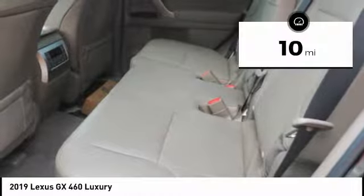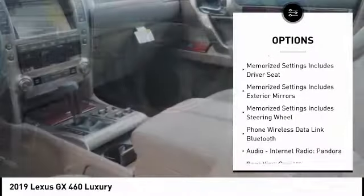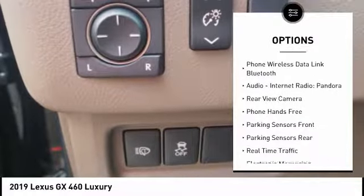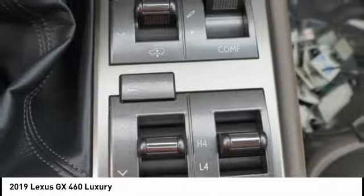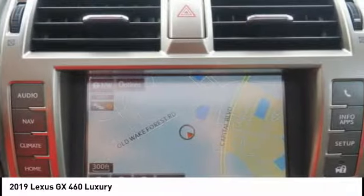Here are some of this vehicle's great options: traction control, stability control, semi-aniline leather upholstery, cruise control, voice-activated navigation system, front knee airbags, heated steering wheel, power brakes, electronic suspension control, and audio with internet radio and Pandora.